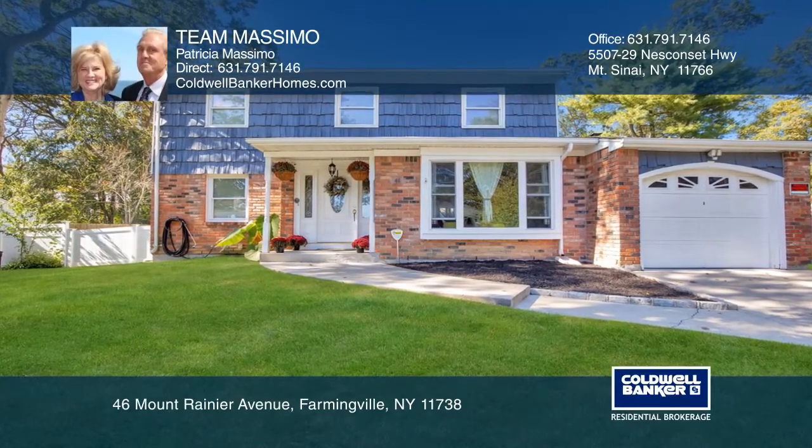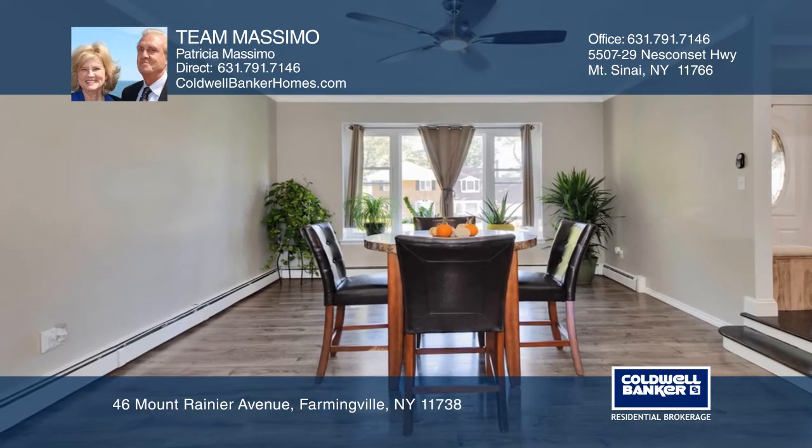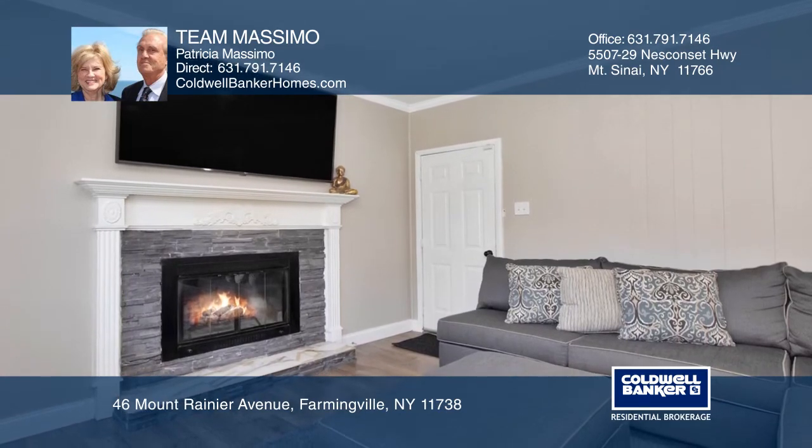This stunning four-bedroom colonial is in the Sachem School District. It features custom moldings, a security system with cameras, a new boiler, lots of new windows and wood and tile floors.